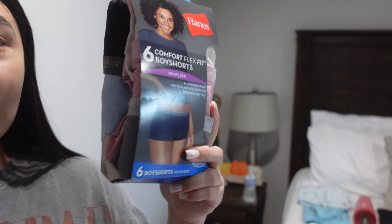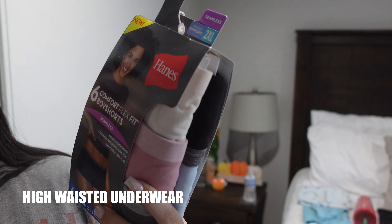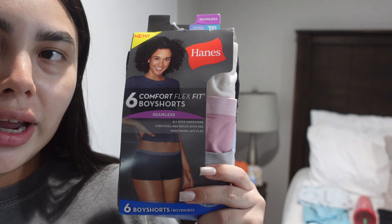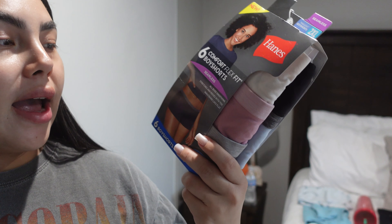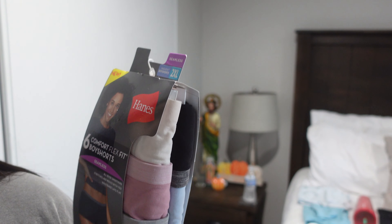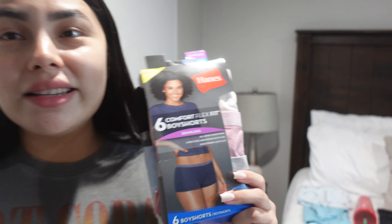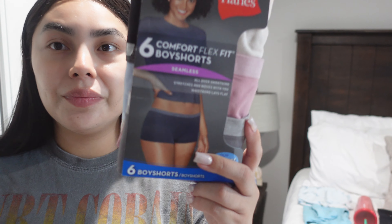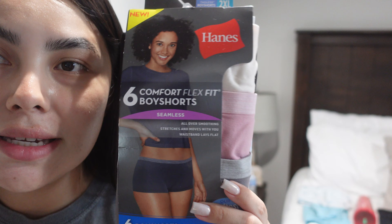Number three, I'm gonna be taking these comfort flex fit shorts. I tried these on at Target over my shorts and they're high-waisted and they fit pretty comfy. I got these in a 2X — I know that sounds crazy big, but honestly they run a little small. So these are the ones I'm gonna be taking.